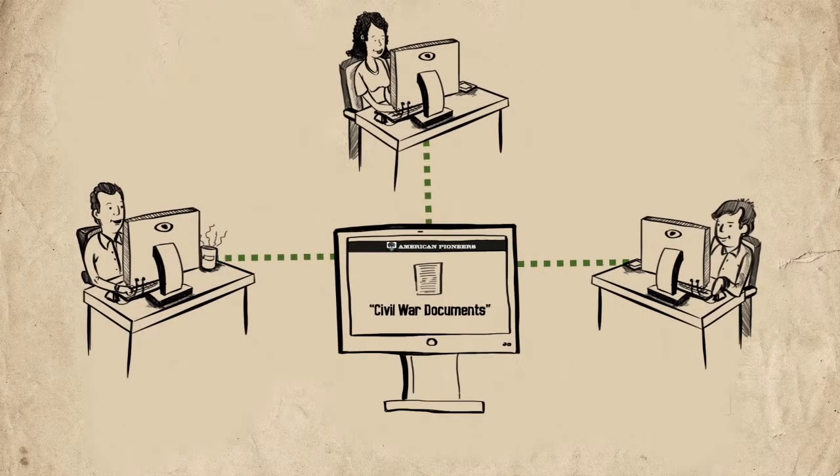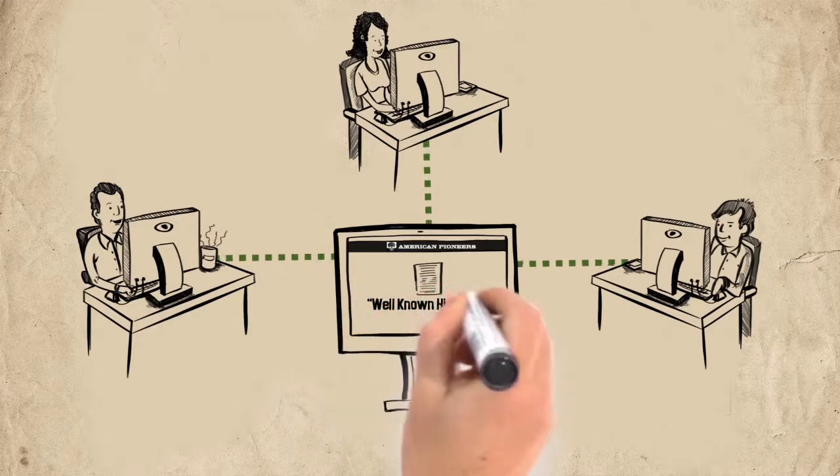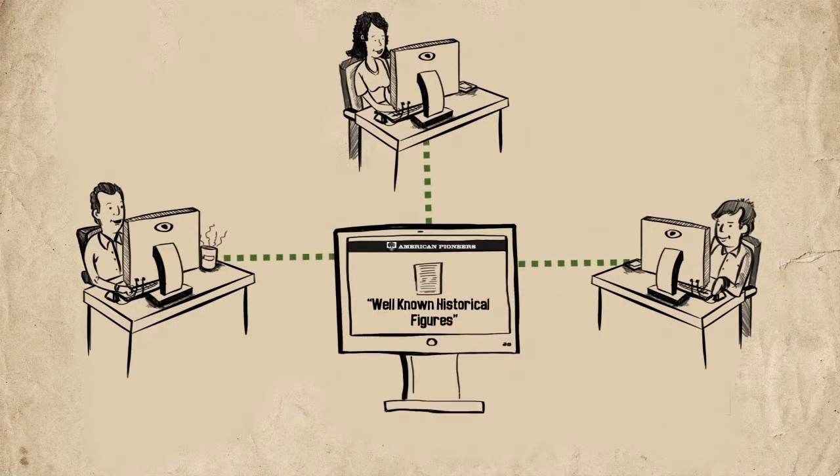Jane, John, and Don form a workgroup on American Pioneers to work together, each taking a project which allows them to avoid working on the same research trail multiple times. They report back to the group what they have found, thus saving time and money.